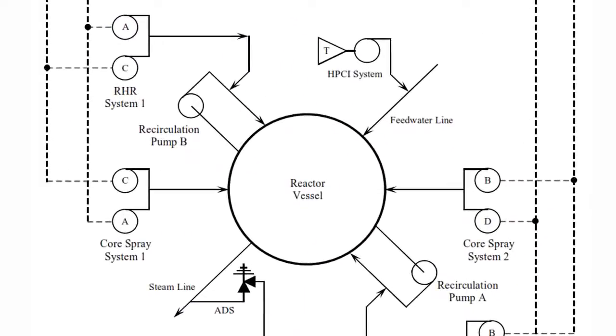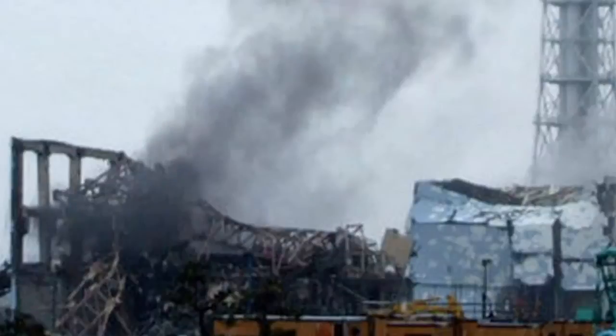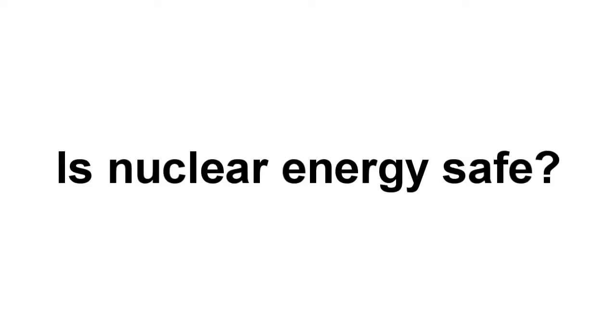They had multiple backup diesel generators, each one with a very high probability of turning on — but the tsunami came and knocked them all out. People sometimes ask, "Is nuclear energy safe?" And the first thing I say is, "Well, which one?" There are thousands of different ways to do nuclear energy. It's like asking, "Is the car safe?" Well, which one? I had the good fortune to learn about a different form of nuclear power.